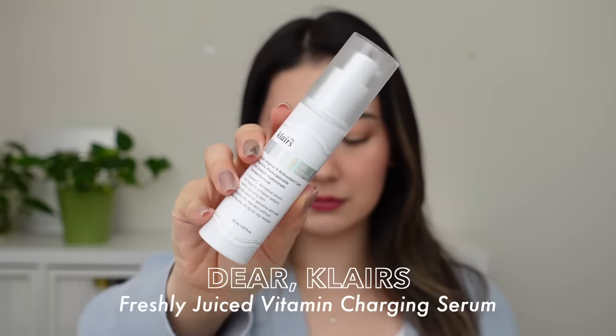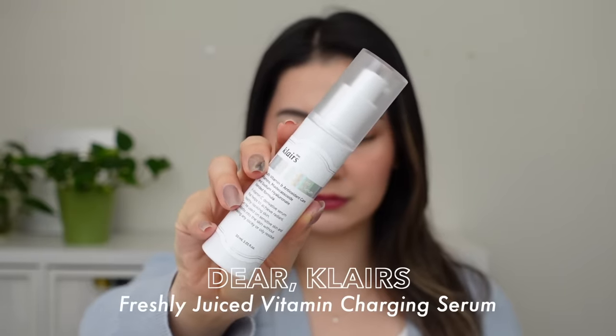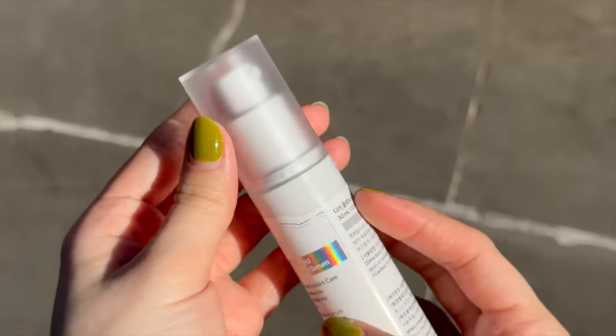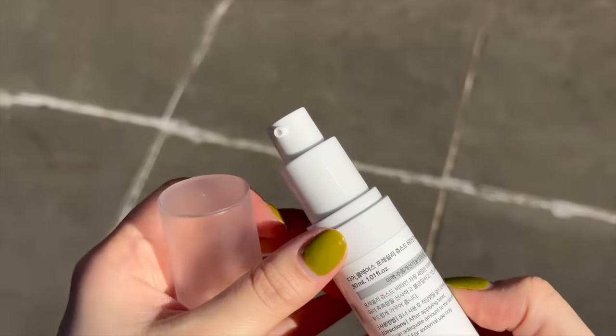The first one I have is my personal favorite brightening serum pick of this year, and it is the Klairs Freshly Juiced Vitamin Charging Serum. I was able to include this one in my skincare box with Wishtrend this year, which was very exciting, and I actually did go through two bottles. One still has a little bit left but we are almost empty because it was a really easy serum for me to use.